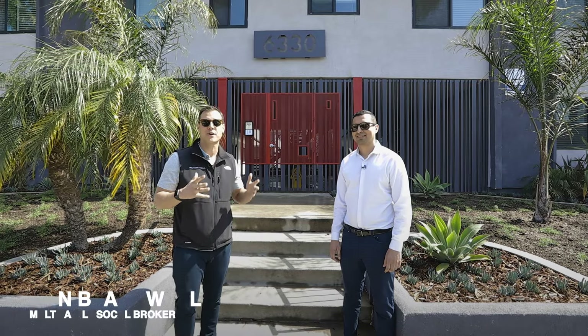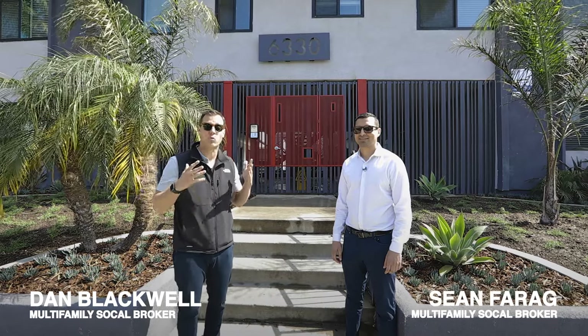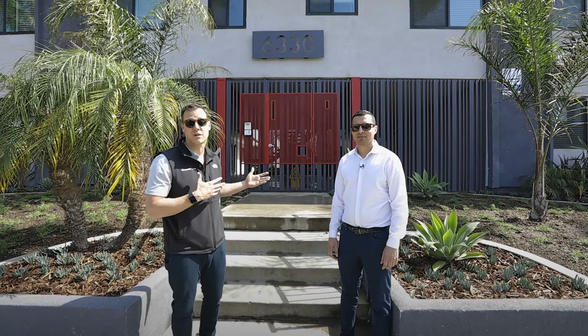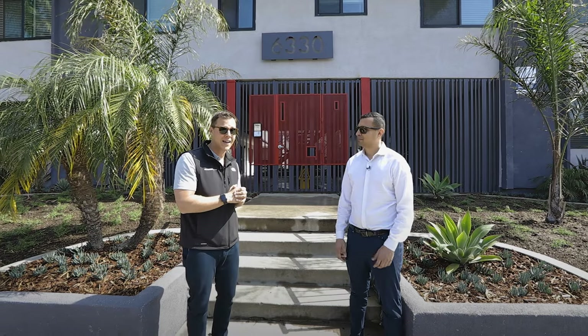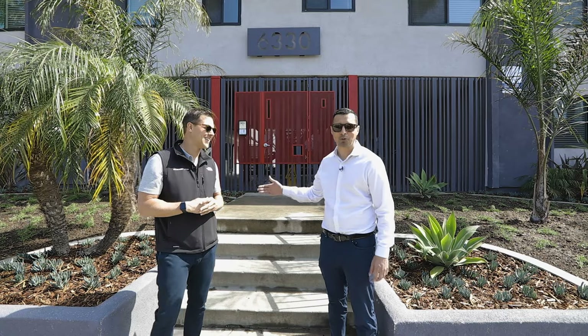We are here today in front of 14 units that Sean and I just listed in the city of Whittier. We want to show off the building as it's an opportunity for an investor to acquire a nice renovated property here in Whittier, and we're also going to show off what this investor has done to the property — before and after. Sean, my business partner, listed this property.